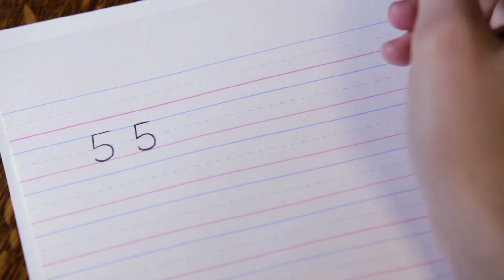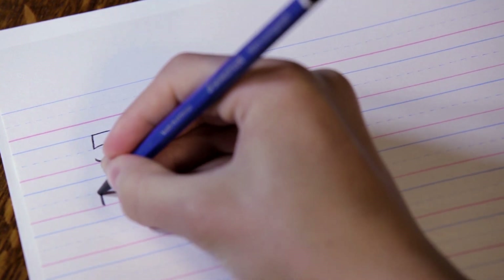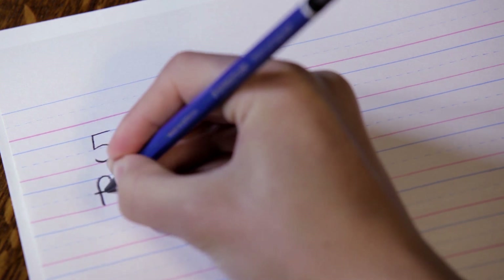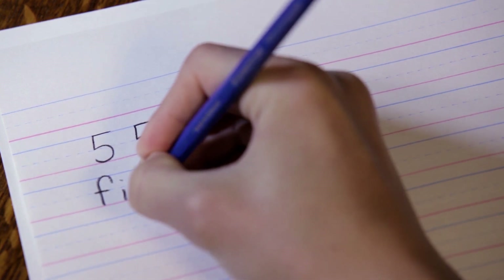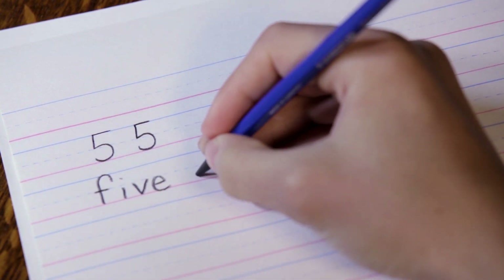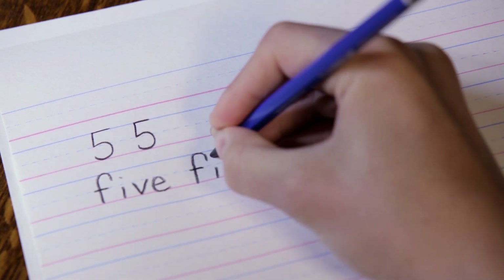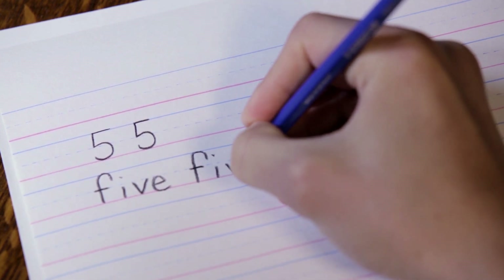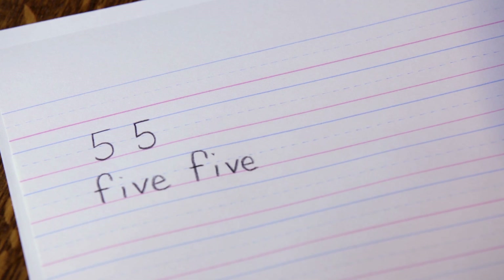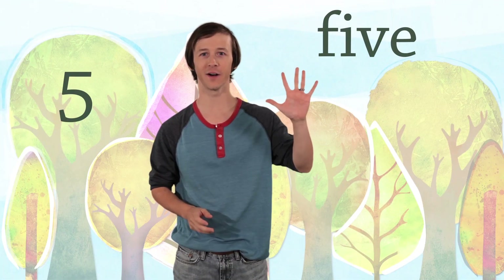How about the word five? We write it like this: F-I-V-E. Five. Give me five — F-I-V-E. Five.